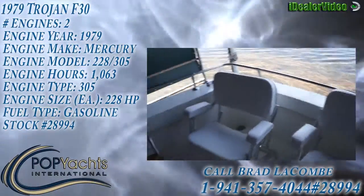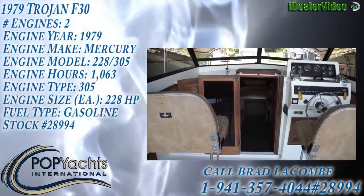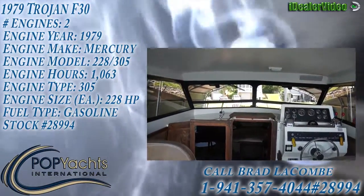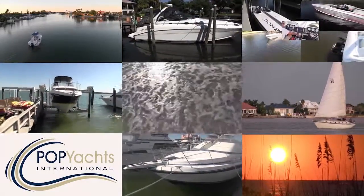Ready for the water — very nice 30-foot 1979 F-30 Trojan, hot water, ready for the water. Excellent. Perfect. Thank you.